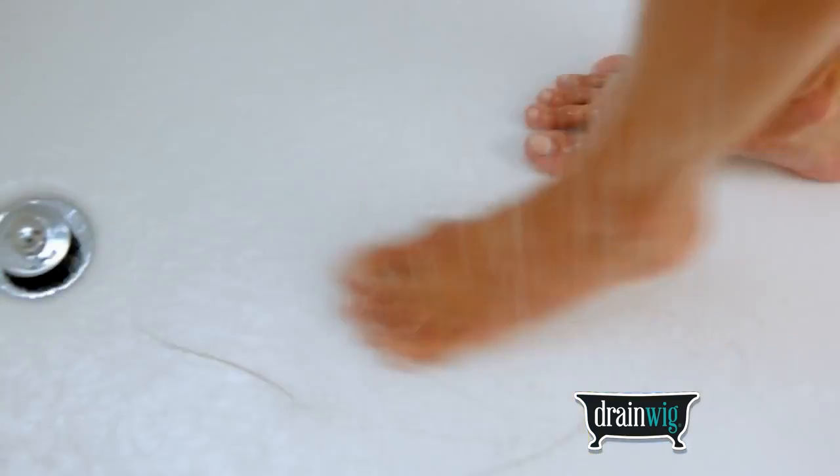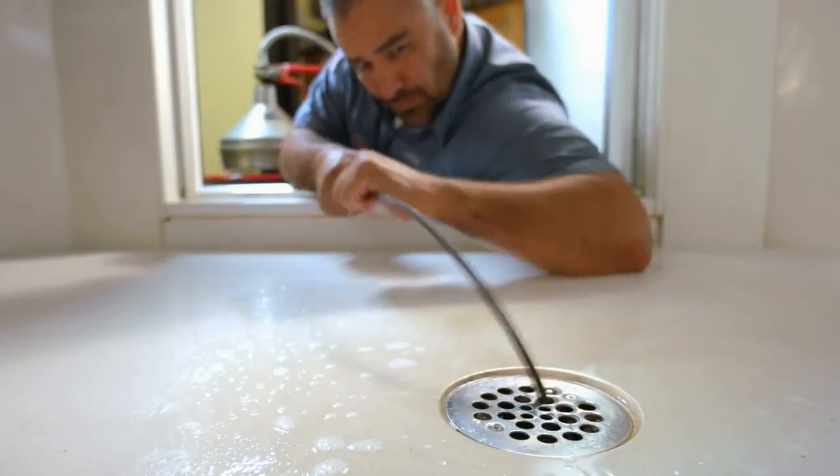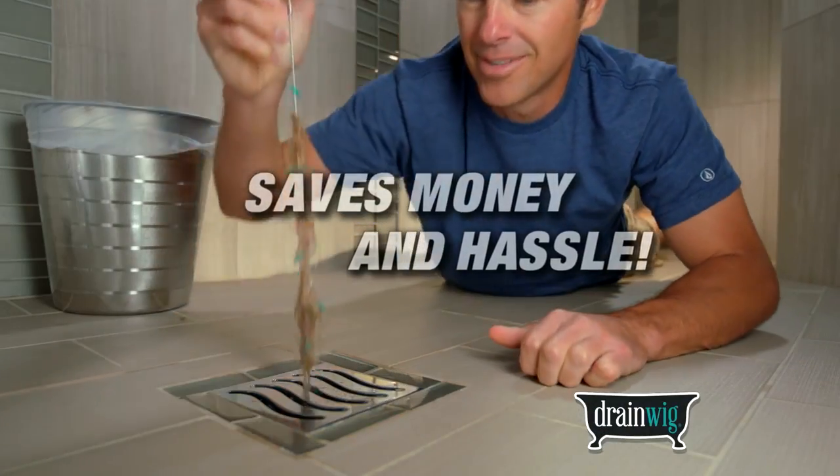You can finally let your hair go down the drain. Don't worry, your drains are being protected. I promise you, it really works. One visit from the plumber can cost over $80. DrainWig can save you money and all the hassle.